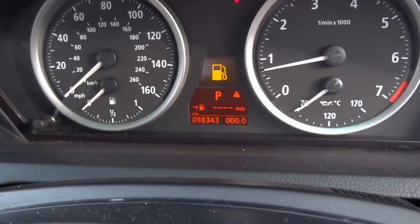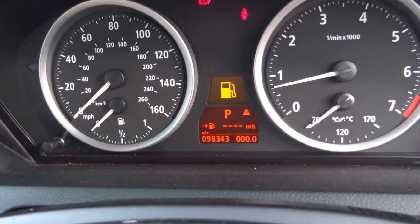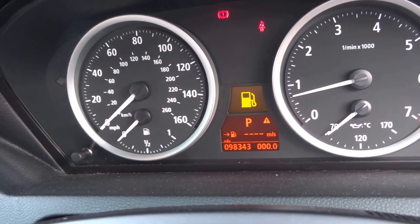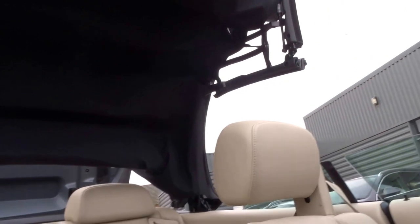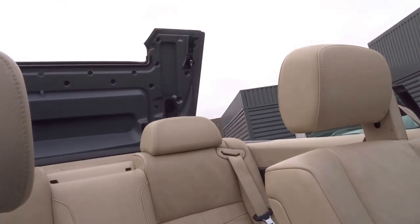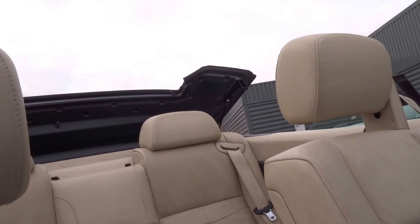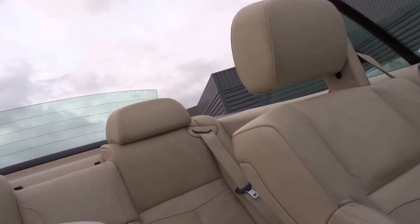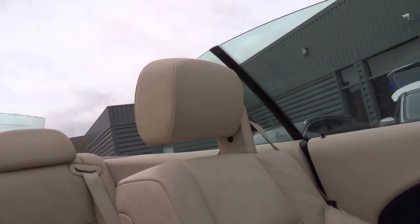I've just popped the roof. 98,343 miles. There we go, windows just go back up.